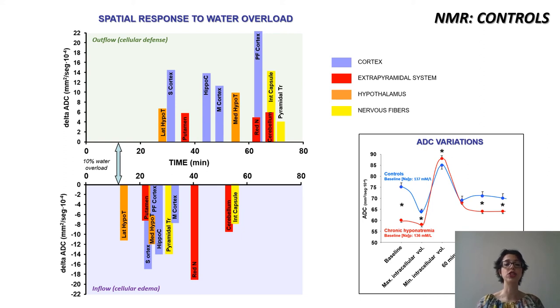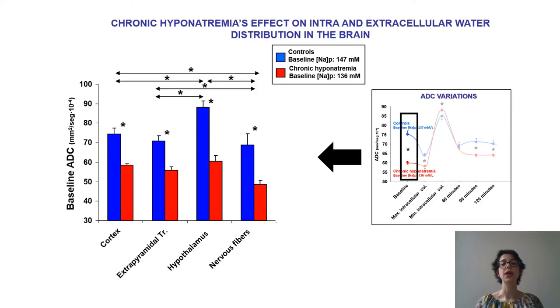The first region to react to changes in osmolality is the hypothalamus, which makes sense because this is the region with the smallest water content at baseline.